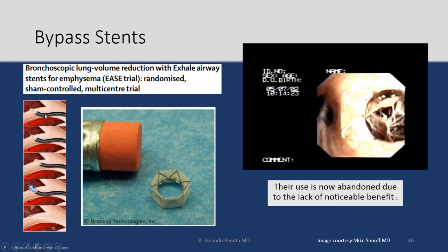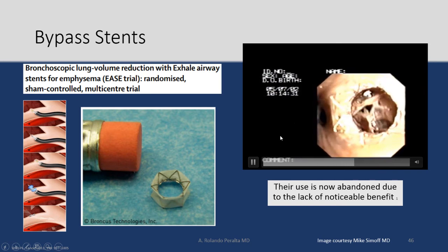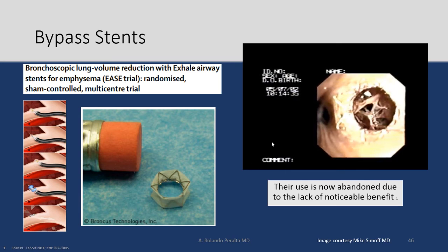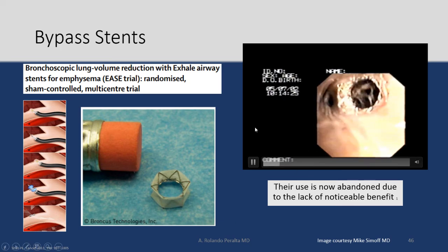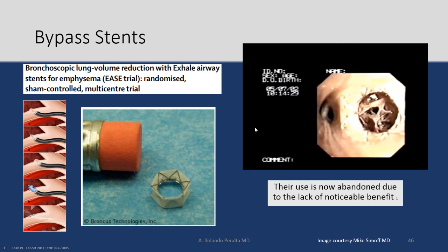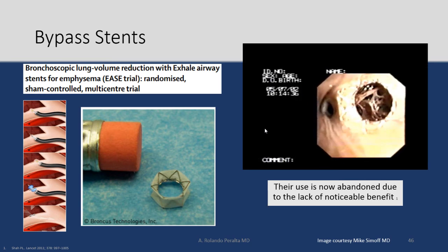Bypass stents involve taking the bronchoscope to a segment of the bronchus, passing a needle with radiofrequency ablation, creating a larger hole, dilating with a balloon, and placing a stent inside. Their use has now been abandoned due to lack of noticeable benefit — no significant improvement in FEV1. Patients would symptomatically improve and then rapidly revert, and about 80% of stents would granulate over.